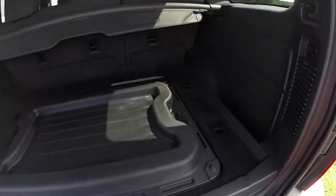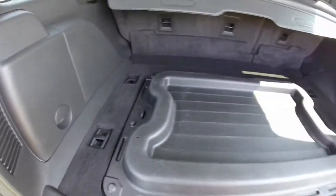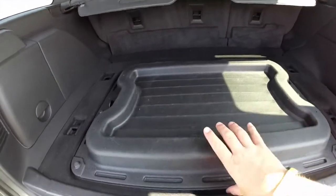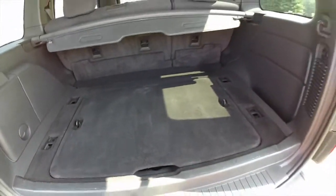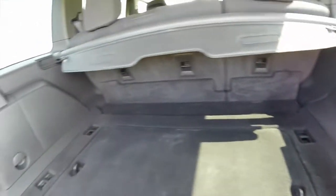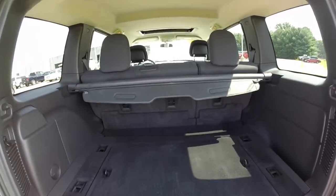Take a look at the luggage area. It has a two-sided storage tray with molded storage. The lower level storage can be flipped around to create a flat load floor as well. On the right-hand side, you have a little storage tray. The seats also fold down 60/40 to create more storage space.